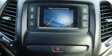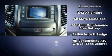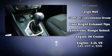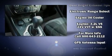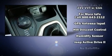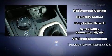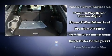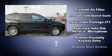Jeep also prioritized safety and security with features such as dual front impact airbags with occupant-sensing airbag, front and rear side impact airbags, traction control, brake assist, anti-whiplash front head restraints, ignition disabling, and four-wheel disc brakes with ABS.